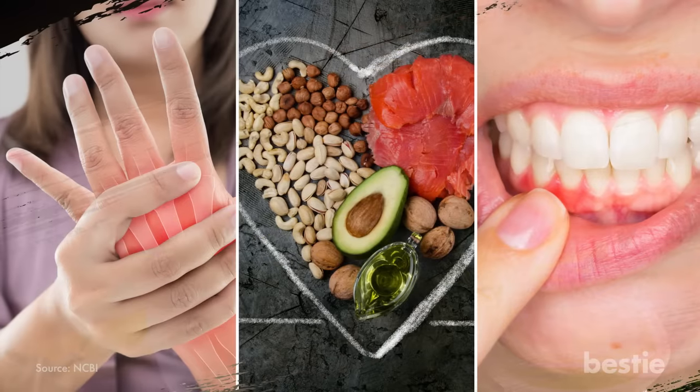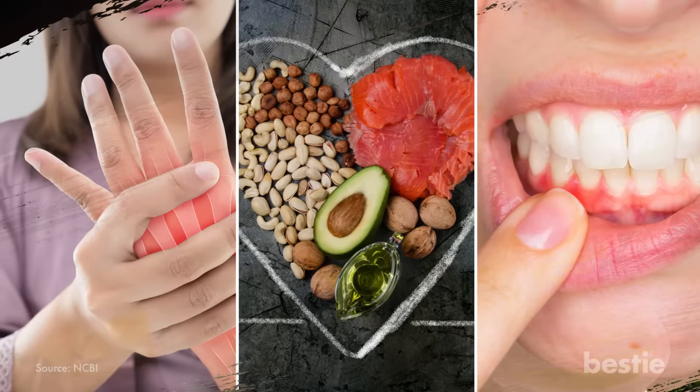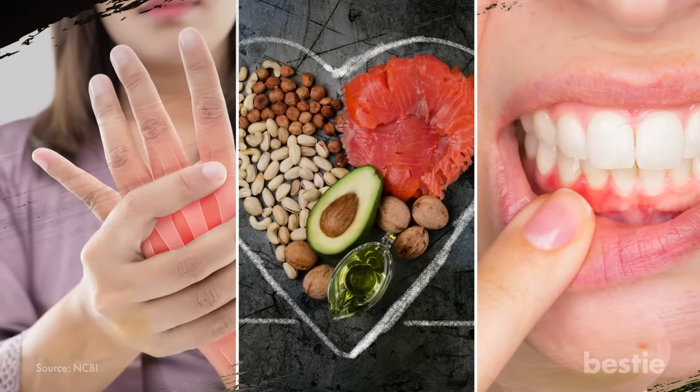Avocado oil can also reduce arthritis, increase your level of good cholesterol, and help prevent gum disease. This cooking oil can be a fantastic aid in the kitchen.